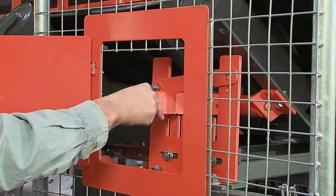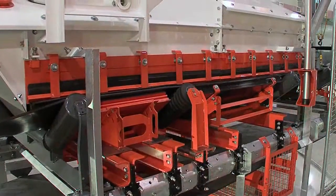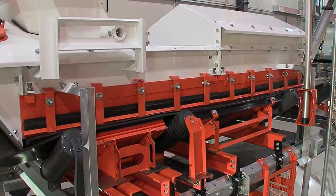Whether an entire conveyor, a loading zone, or individual components, EVO adapts to meet your unique material handling challenges.